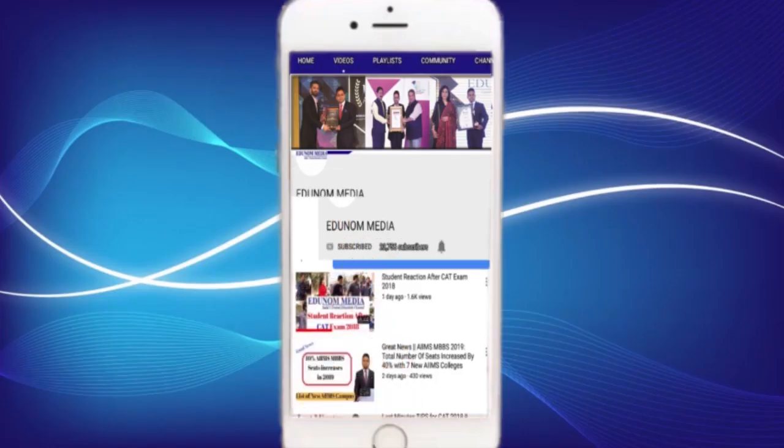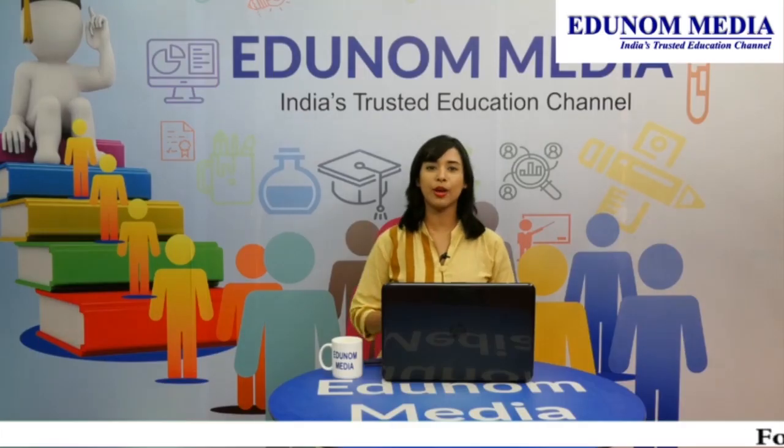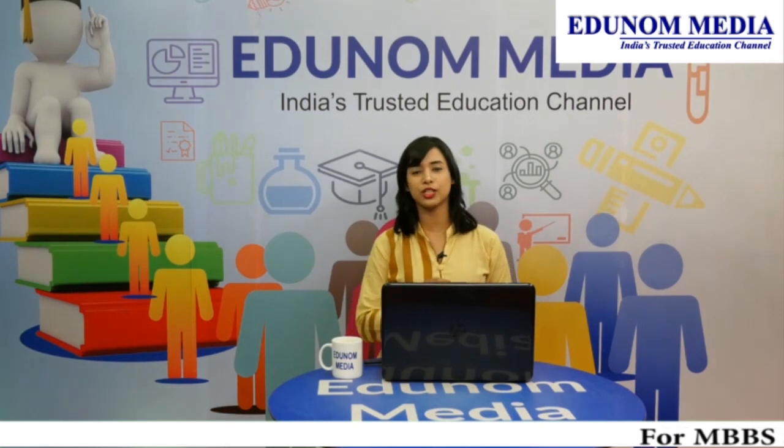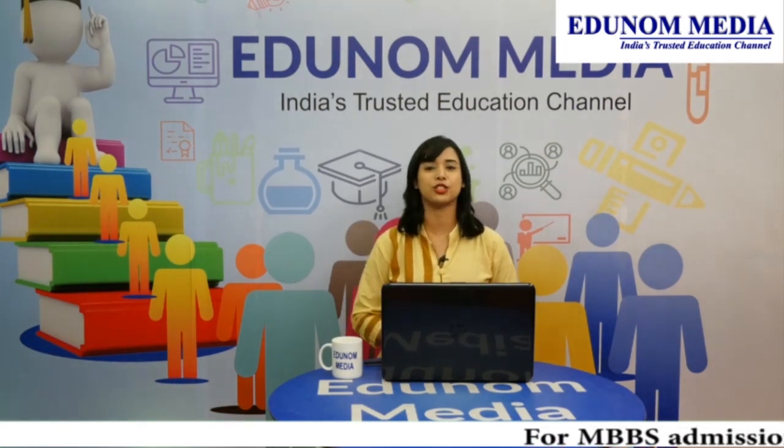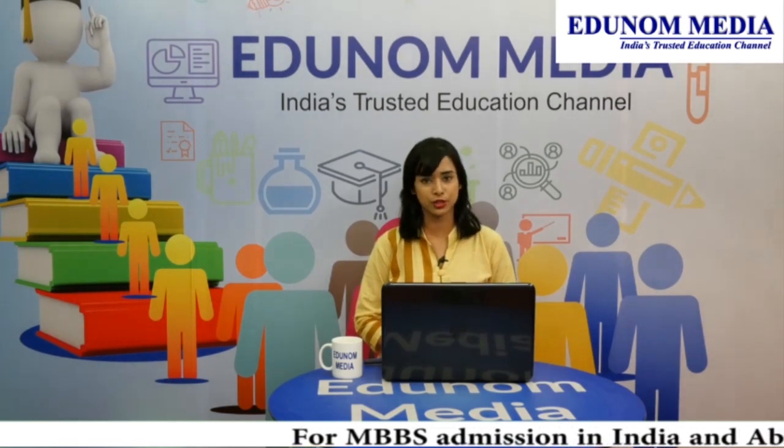Kindly like, share and subscribe the channel and don't forget to press the bell icon. Hello everyone, I am Suparna Shri and you are watching Adunom Media, their trusted education channel which keeps you updated with all the details related to education.